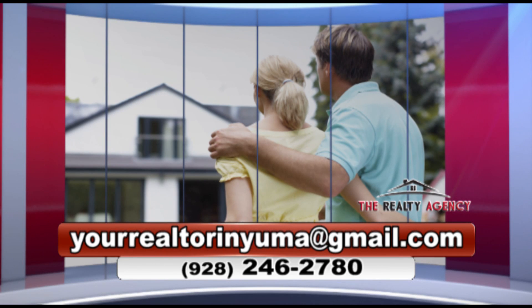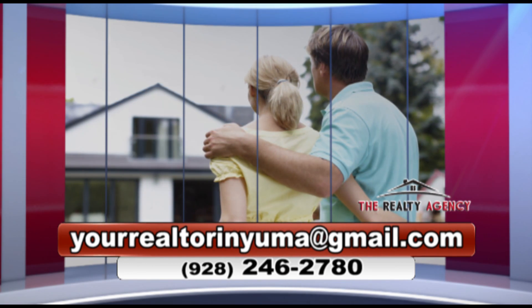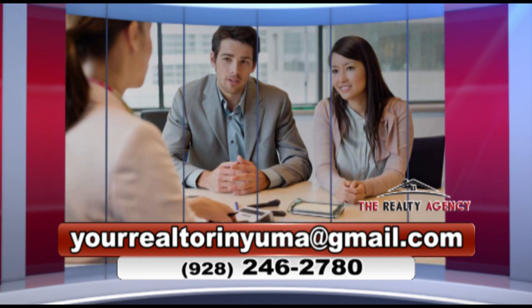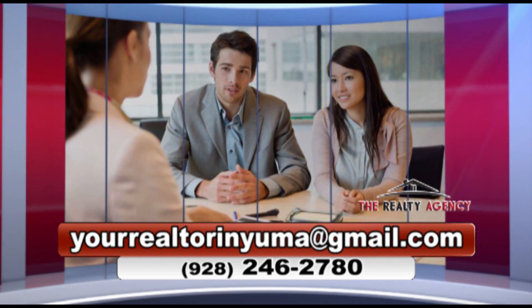Once we've found your dream home, it's time to negotiate. We submit a written offer to the seller and the negotiation starts until the price, terms, and conditions are agreed upon between the seller and you, the buyer.